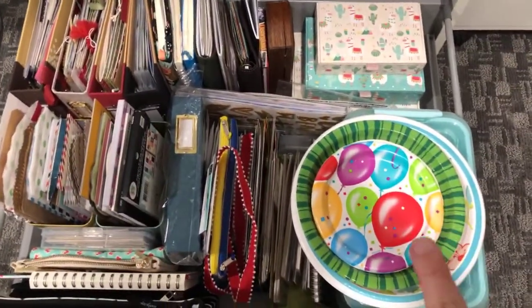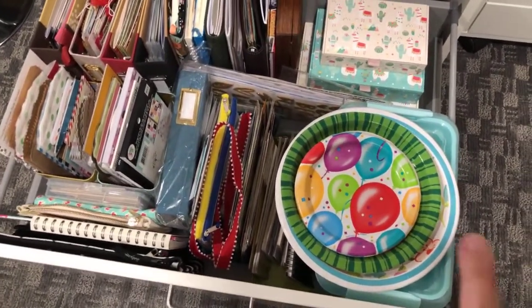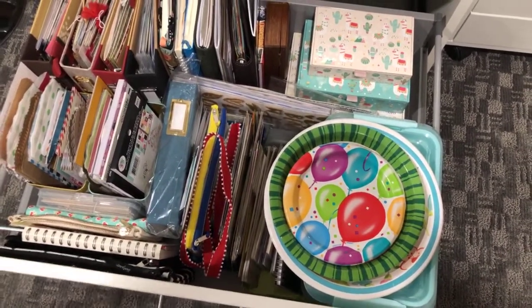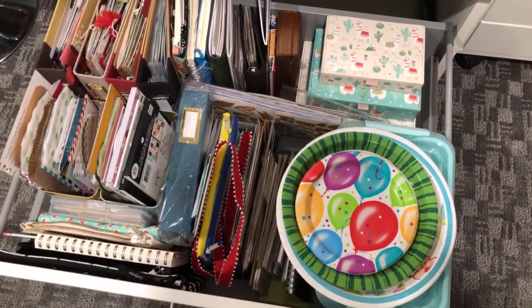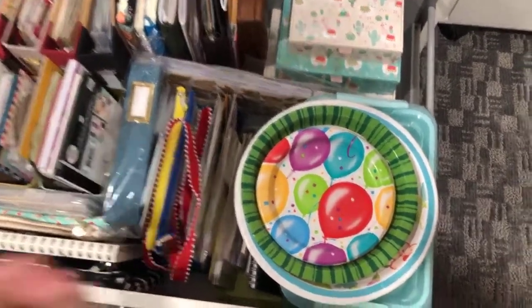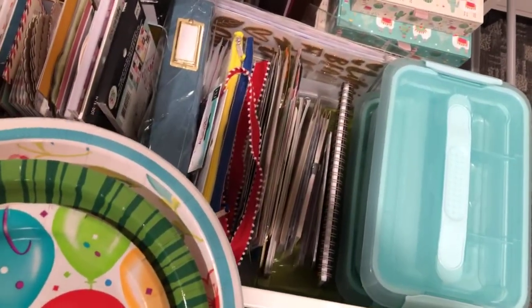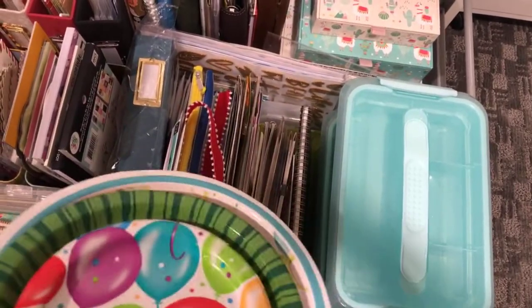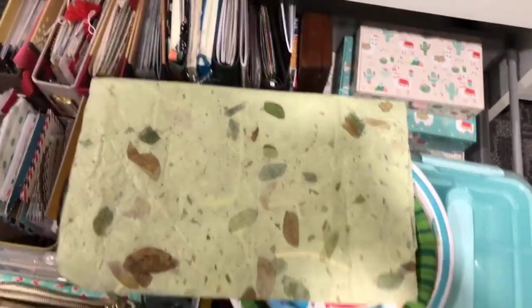I've got some paper plates here, and you're probably wondering what those are for. I keep three sizes of paper plates in my studio because when I'm scrapbooking and I want a larger circle, these are perfect — just take a pencil, draw a larger circle, and cut it out. Underneath I've got two bins: the top one doesn't have anything in it, but the bottom one has lots of embellishments.